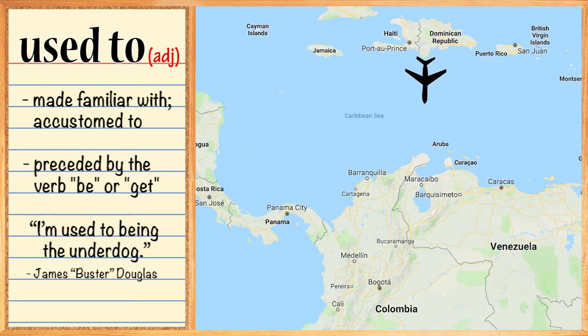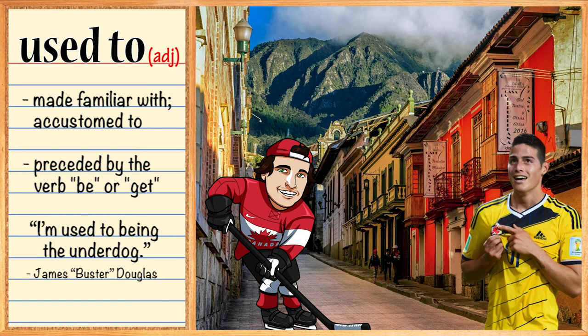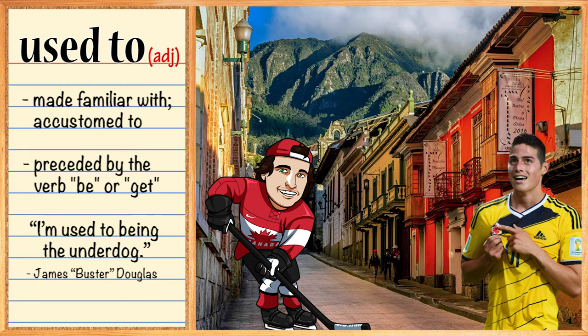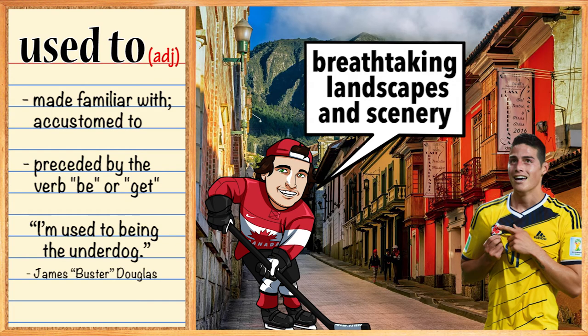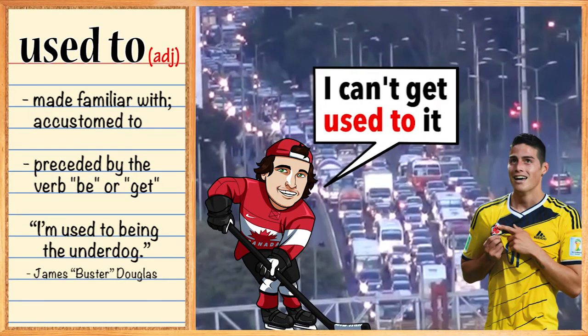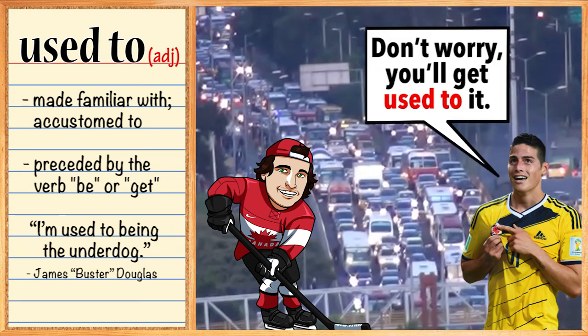A few weeks later, Marty takes another flight to Colombia. After being in Bogota for a week, someone asks Marty, 'How do you like Colombia?' And Marty replies, 'I love this country — beautiful and friendly people, breathtaking landscapes and scenery — but terrible traffic. I can't get used to it.' And his new buddy says, 'Don't worry, you'll get used to it.'